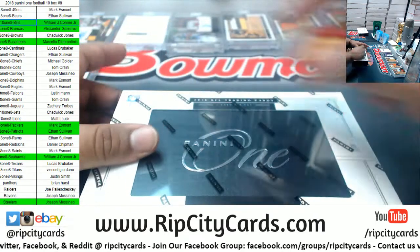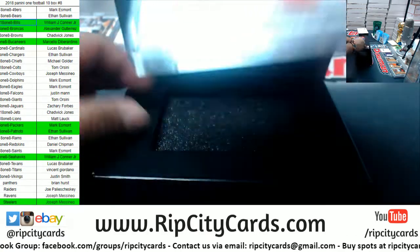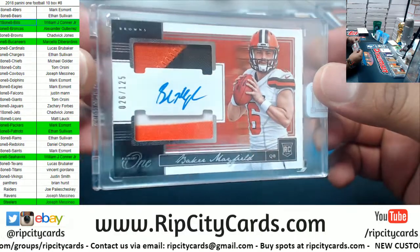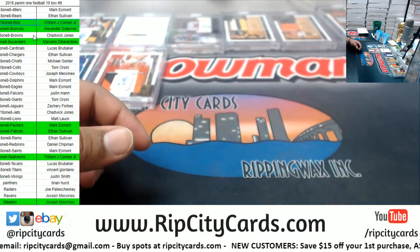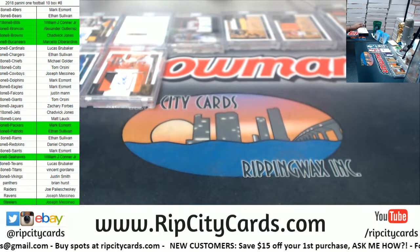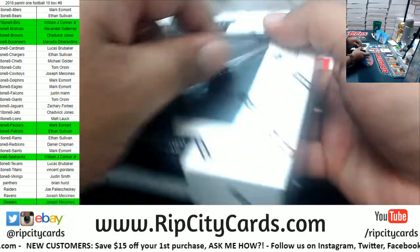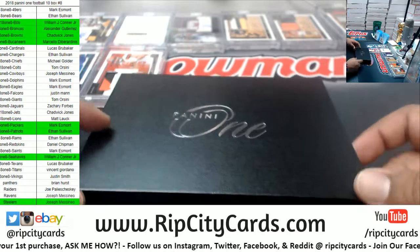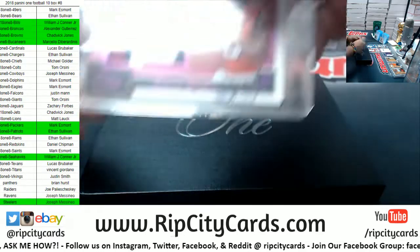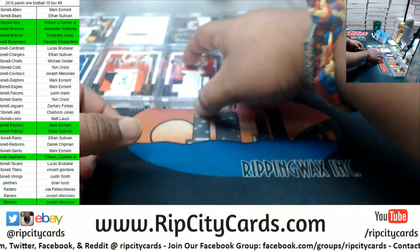Two boxes left. Good luck, everyone, especially those without a hit. Let's see what I can do here. A Baker Mayfield to $125 for the Browns. There you go, Chadwick — nice pickup right there. And last but not least, let's see what's in this bad boy. Good luck, everybody, especially those without a hit. We got a Falcon to $25, Calvin Ridley. Decent.